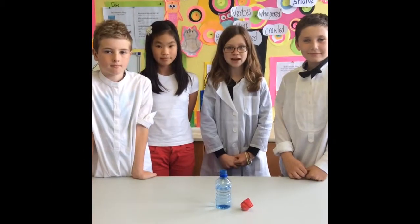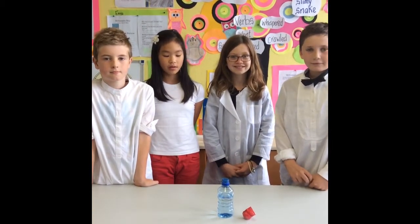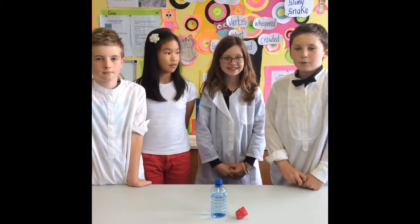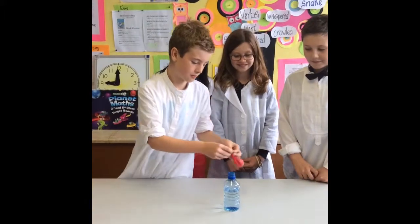In our next experiment, we'll inflate a balloon. You need a bottle three quarters full with vinegar, and fill a balloon with baking soda. Now I'm going to put the neck of the balloon over the bottle.